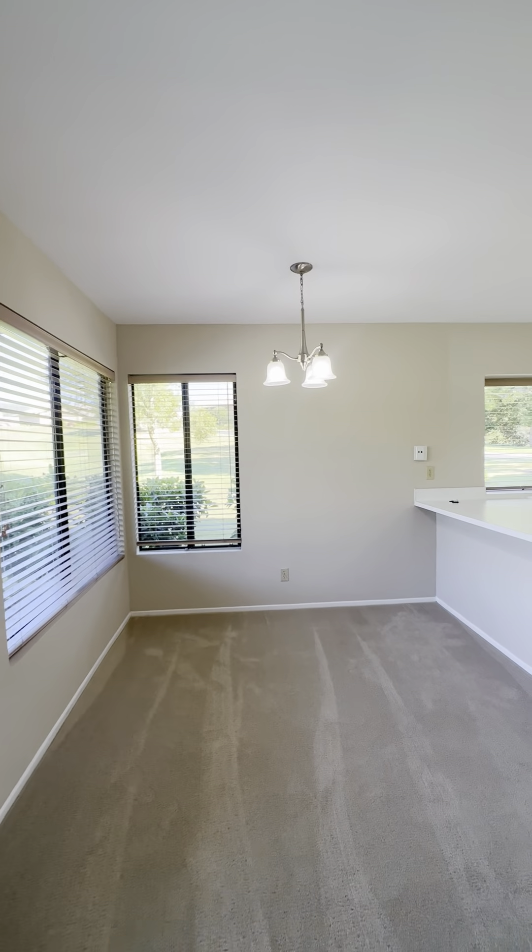You have a little pantry space right here, lots of nice cabinets and counter space in here. There's your dishwasher, and I just love that you have this nice open big window right here while you're doing your dishes. Really nice and airy.